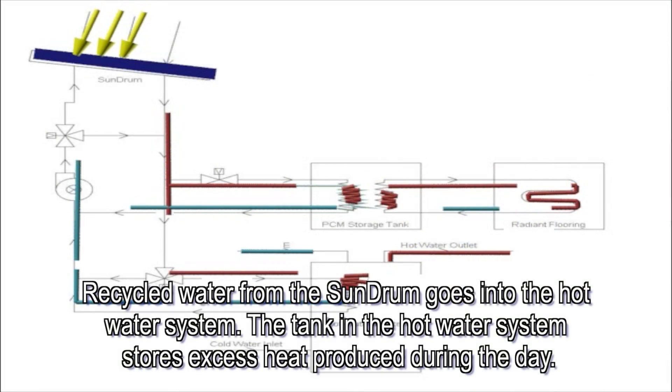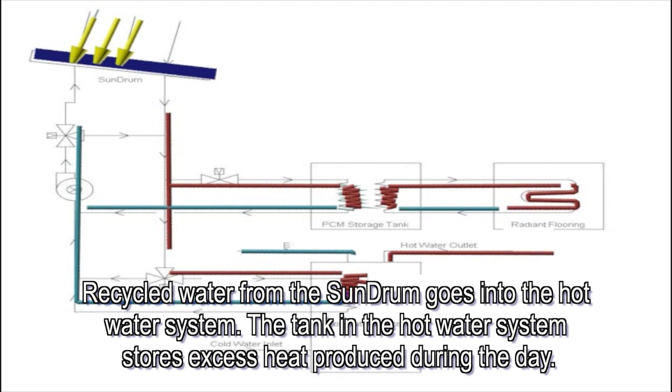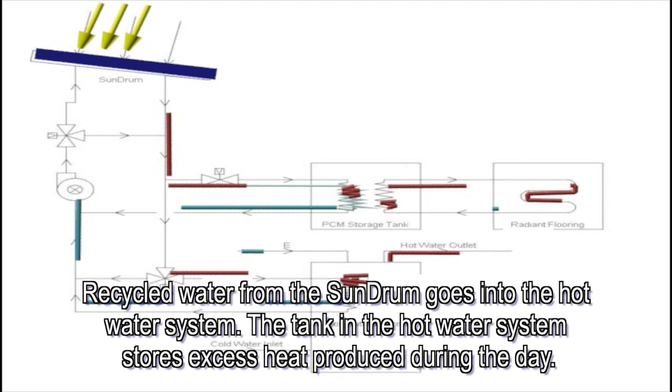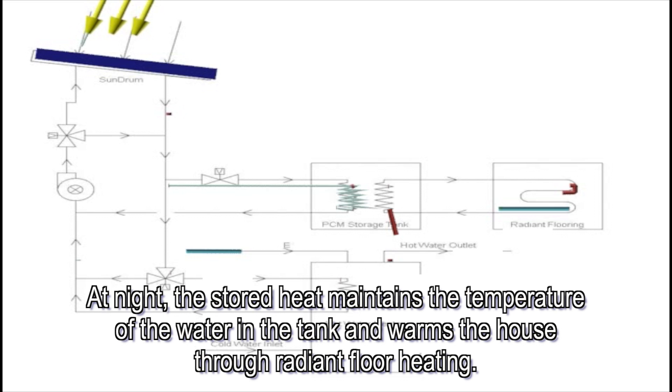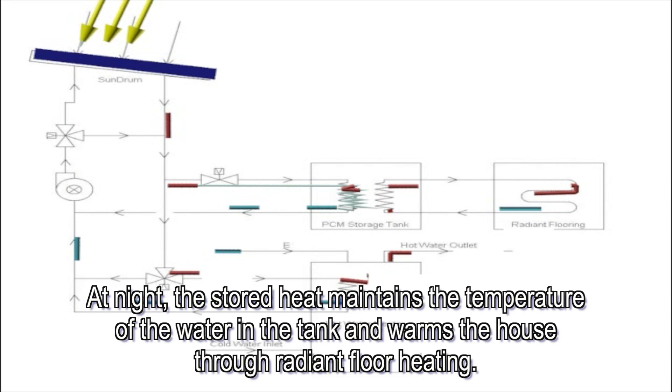Recycled water from the sun drum goes into the hot water system. The tank in the hot water system stores excess heat produced during the day. At night, the stored heat maintains the temperature of the water in the tank and warms the house through radiant floor heating.